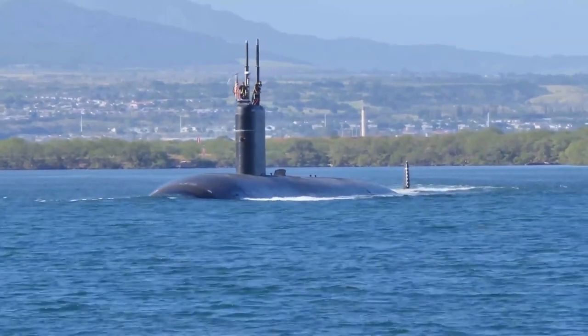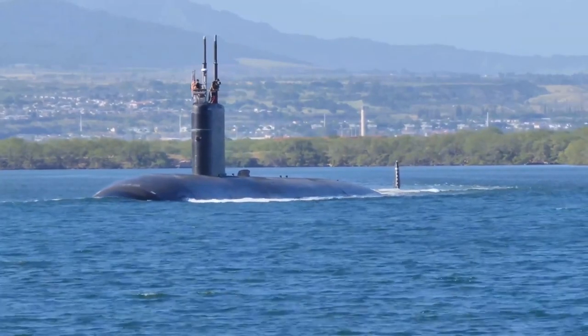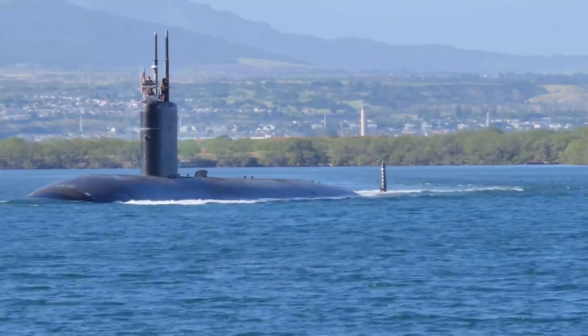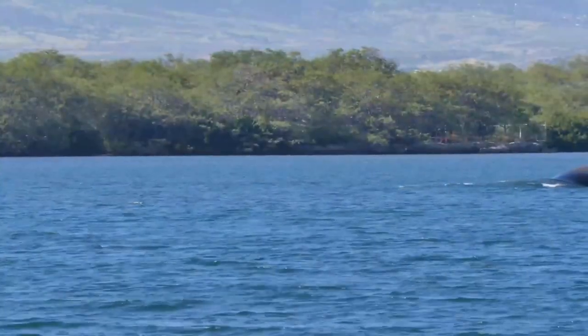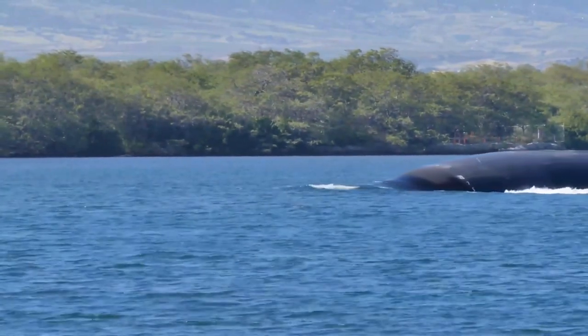The American Los Angeles-class nuclear attack submarine is the most advanced SSN design of the Cold War. A total of 62 boats were built between 1972 and 1996, and 28 of these remain in active service.